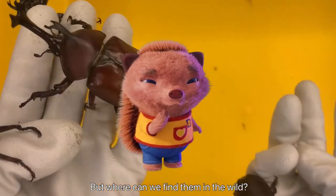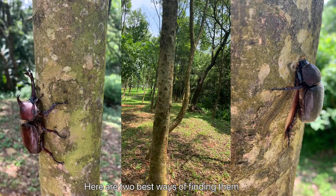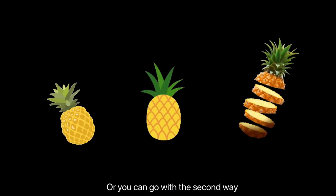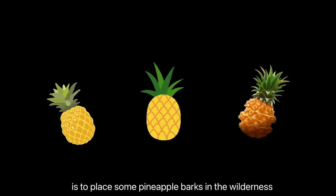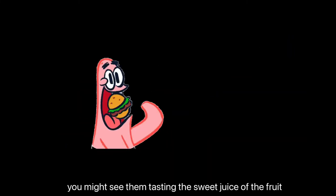But where can we find them in the wild? Let's give you some tips. Here are the two best ways of finding them. First, find some Formosan ashes in the wild — from May to July are the best times to go find them. Or you can go with the second way: place some pineapple barks in the wilderness and wait for a day or two. You might see them tasting the sweet juice of the fruit.